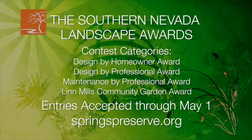If you're a homeowner or a professional landscape designer who's made the most of our precious water resources in creating a lush and colorful outdoor living space, then you can share your experiences and be rewarded for them as well by entering the 2015 Southern Nevada Landscape Awards. Log on to springspreserve.org for more information.